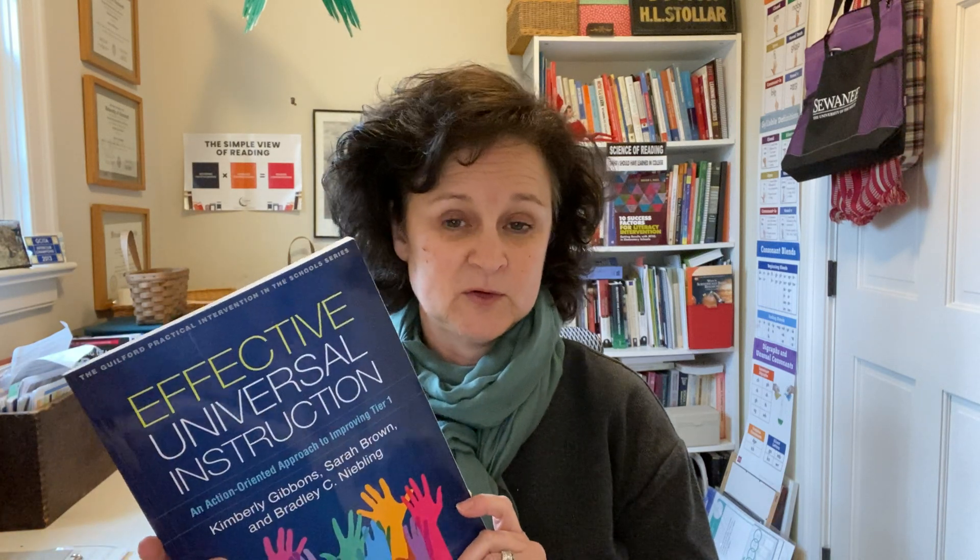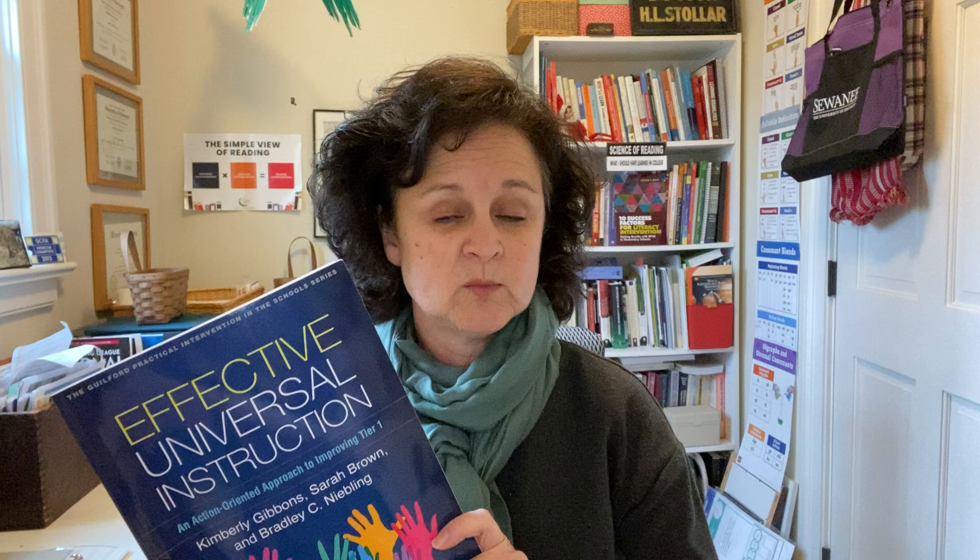If you're interested in Multi-Tiered Systems of Support — MTSS — I recommend Effective Universal Instruction. People always talk about how their Tier 1 instruction needs to be improved and they know they have too many students at risk, but they're not sure what to do about it. I really like this book because it's like a handbook — your building team can work through it cover to cover and develop action plans for improving your Tier 1 reading instruction. I think getting it right the first time in first reading instruction is the most important work we can do in schools.